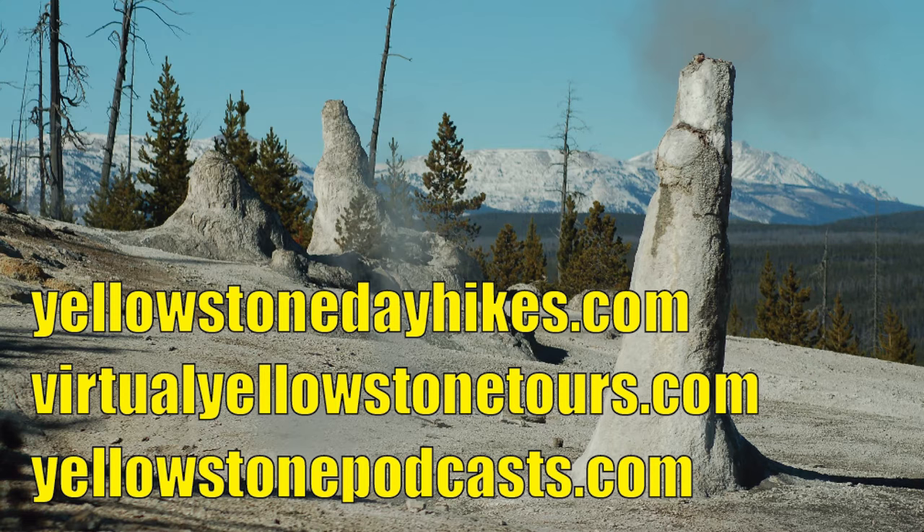To access the trailhead, the easiest way is to look for Beryl Spring. Continue north from Beryl and you'll see a little parking lot on the left-hand side — that's where you'd park to hike up to Monument Geyser Basin. If you're coming from West Yellowstone, drive east through the Madison Valley, get to Madison Junction, turn left or north, go past Gibbon Falls, keep your eyes open for Beryl Spring, and the trailhead parking lot will be to your left, just south of Gibbon Meadows on Yellowstone's lower loop.